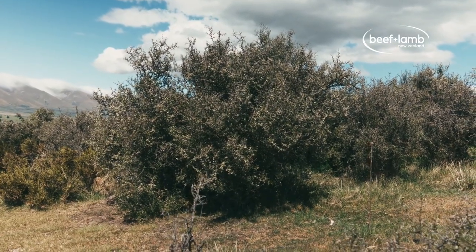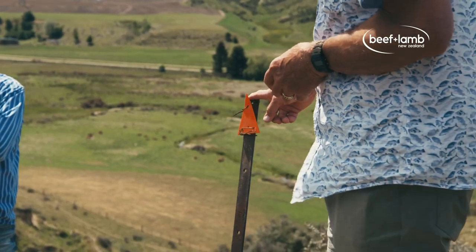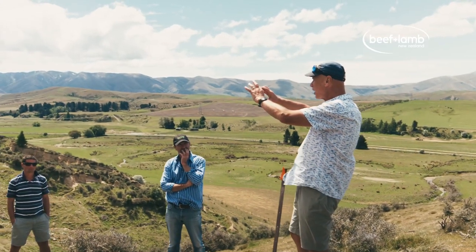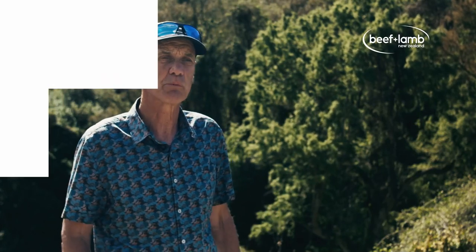The second thing to do is to set up some monitoring — really simple, like photo monitoring — just have a record of how things might be changing through time. Those will be the two things I want every farmer to do to start with.